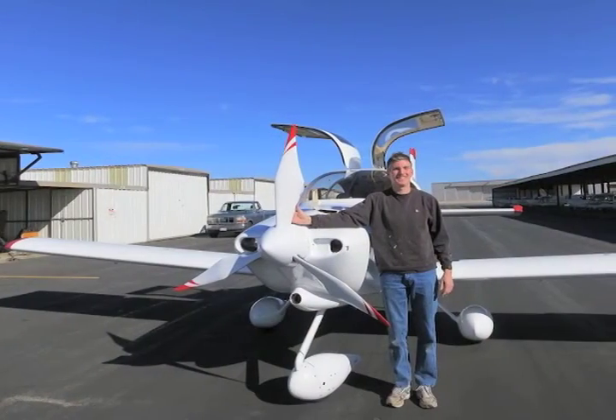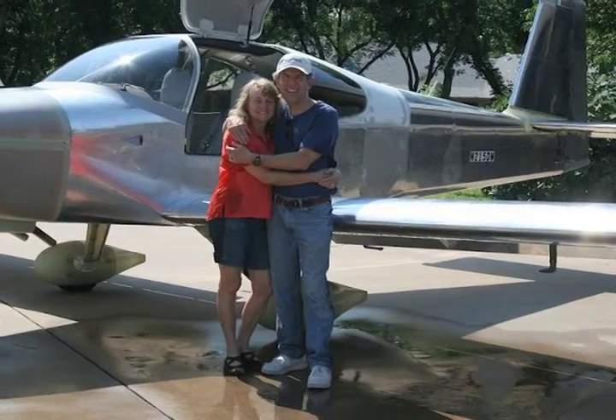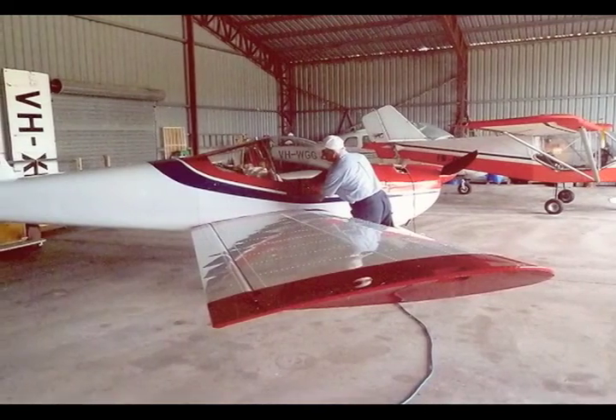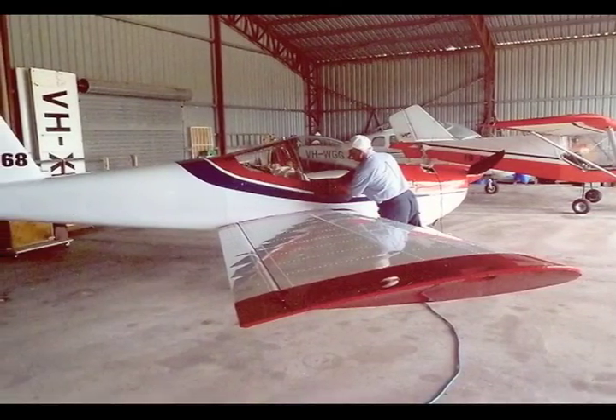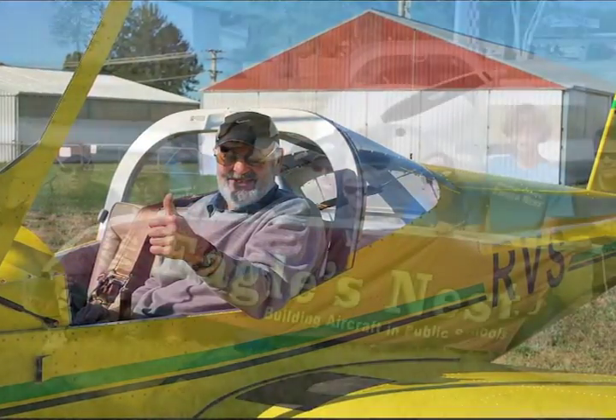In 2003, Van Grunzen successfully jumped into the world of four-place aircraft with the RV-10. And his current design, the RV-12, is designed for the light sport aircraft market, showing his commitment to creating aircraft that modern home builders want.